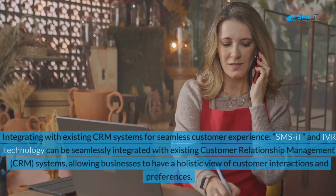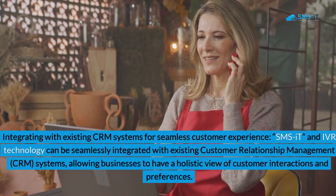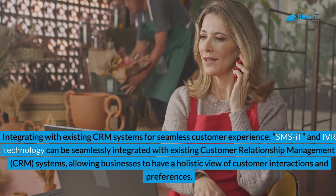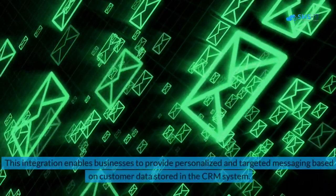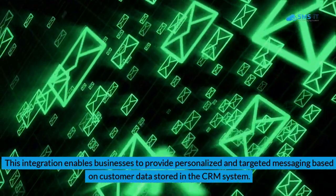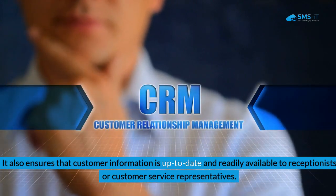Benefit 3: Integrating with Existing CRM Systems for Seamless Customer Experience. SMSIT and IVR technology can be seamlessly integrated with existing customer relationship management systems, allowing businesses to have a holistic view of customer interactions and preferences. This integration enables businesses to provide personalized and targeted messaging based on customer data stored in the CRM system. It also ensures that customer information is up to date and readily available to receptionists or customer service representatives.